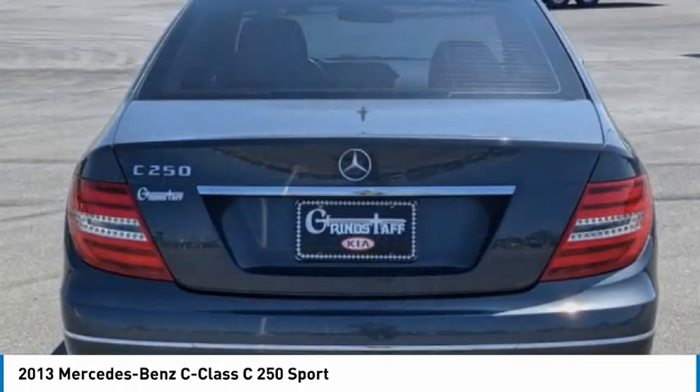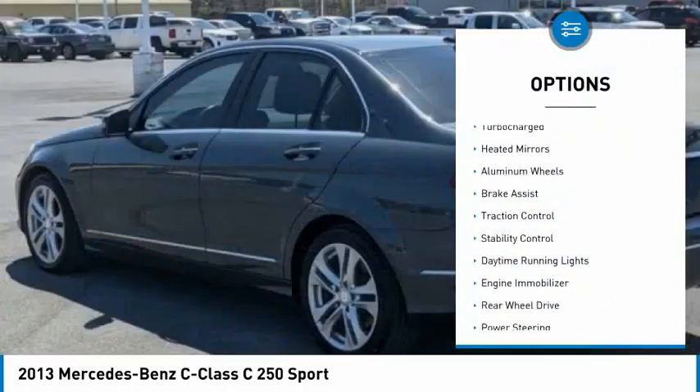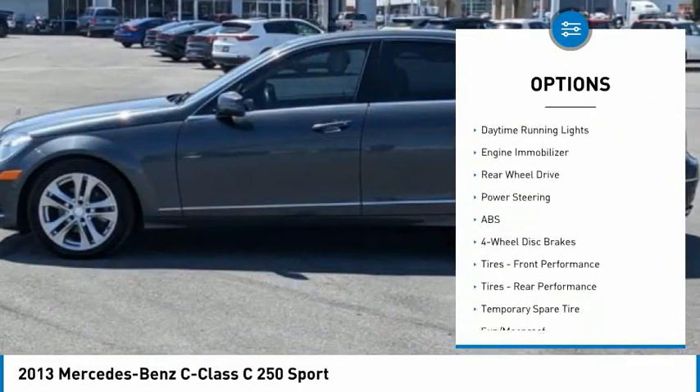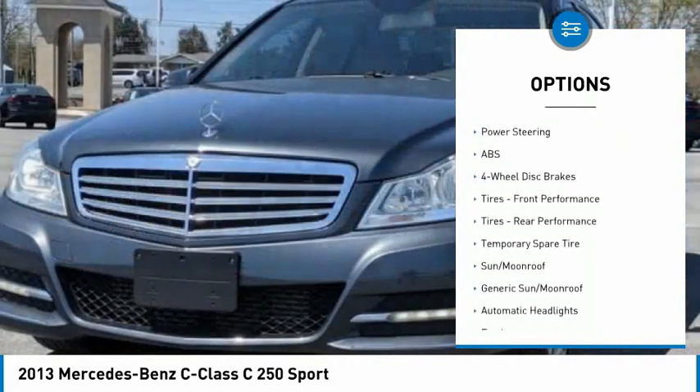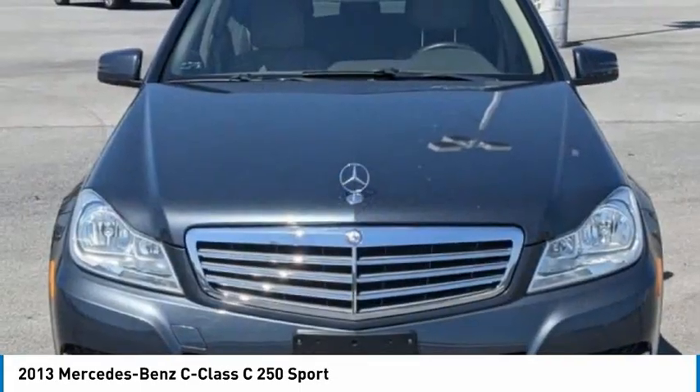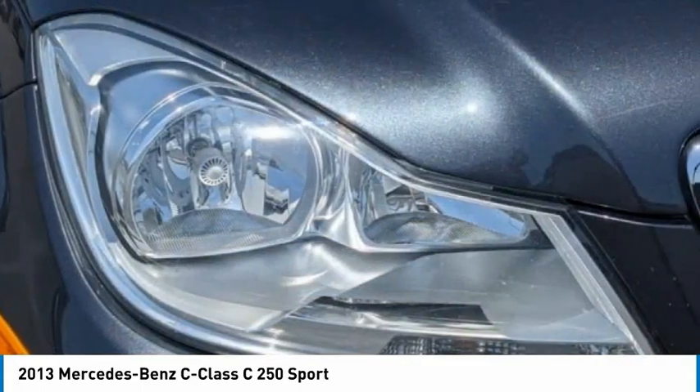Here are some of this vehicle's great options: tire pressure monitor, turbocharged, aided mirrors, aluminum wheels, brake assist, traction control, stability control, daytime running lights, engine immobilizer, rear wheel drive. Come take a test drive today.